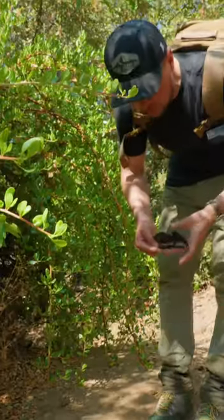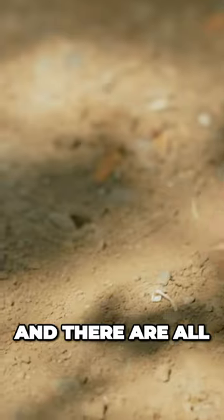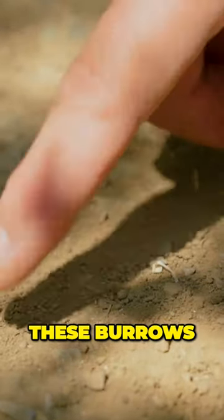It's got like a panda-like abdomen. You seeing this? Look at all these — just got to this trail and there are all these burrows.